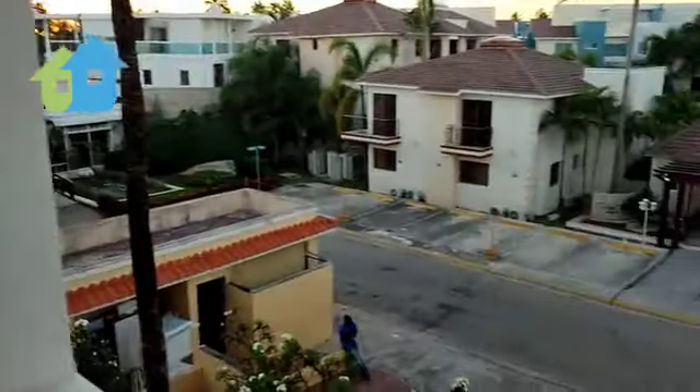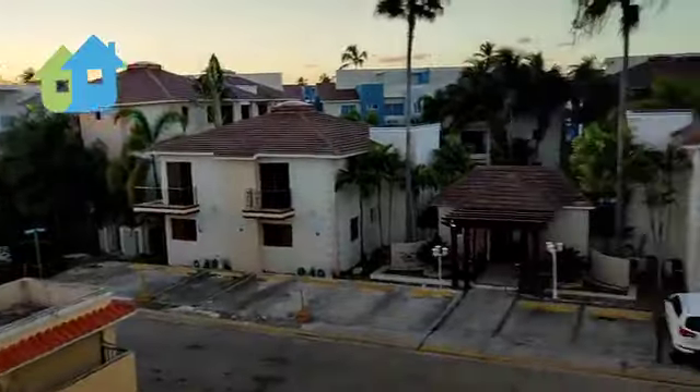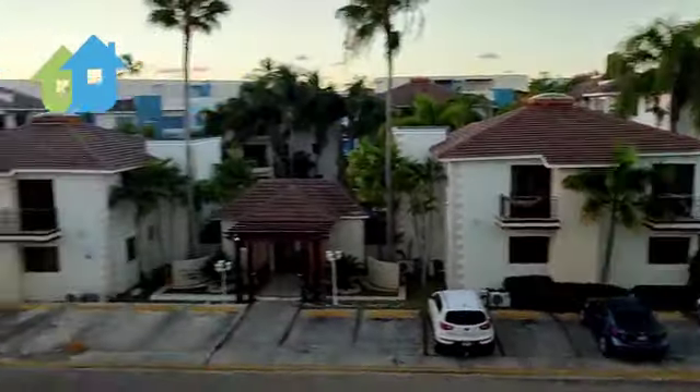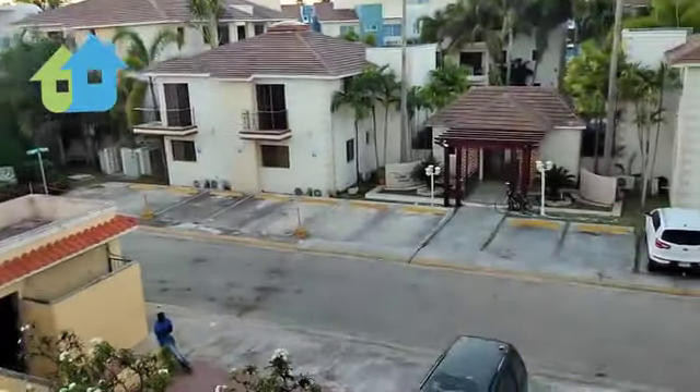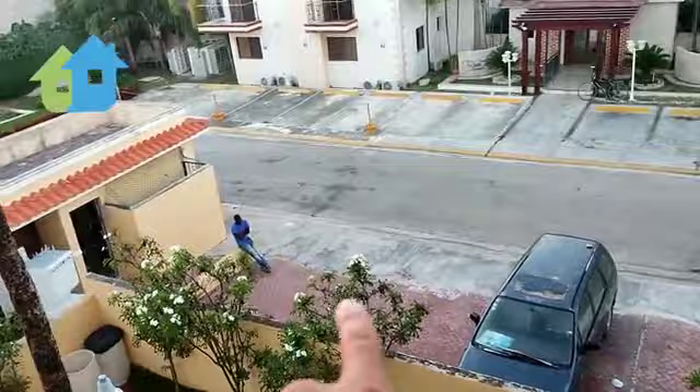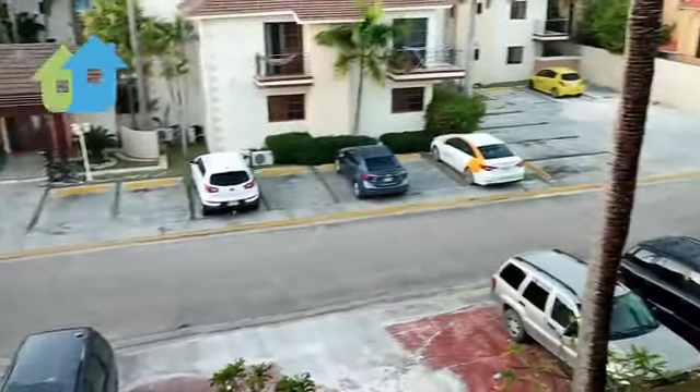This is the air conditioner compressor. Here's another look at the neighborhood — very nice, very cozy. This is the parking space: reserved parking spaces for the owners of the apartments here.